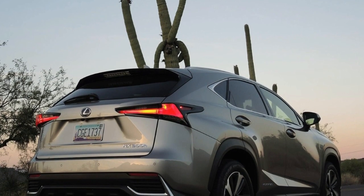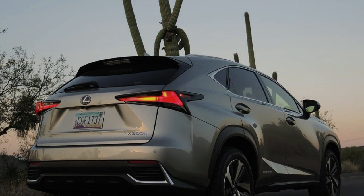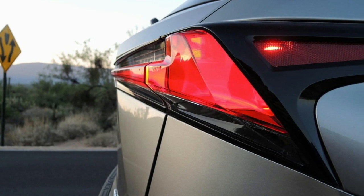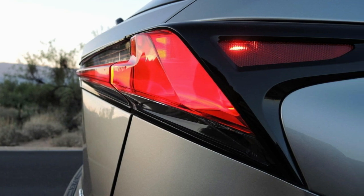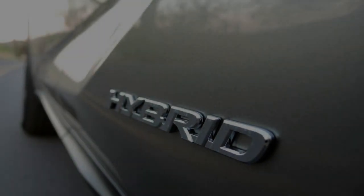But once the cabin cooled and the NX caught up with the pace of traffic, we were able to feast our eyes on the well-crafted interior. Soft black leather covers every portion of the NX's cabin that will come in frequent contact with driver and passenger skin, while the leather-wrapped steering wheel adds tranquility to the confidence delivered by the direct yet uncommunicative steering rack.